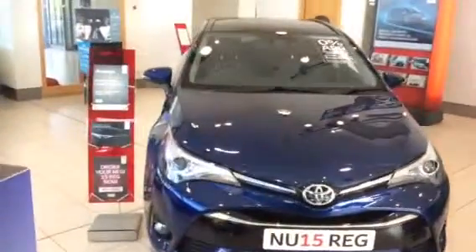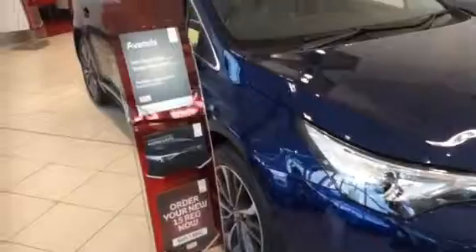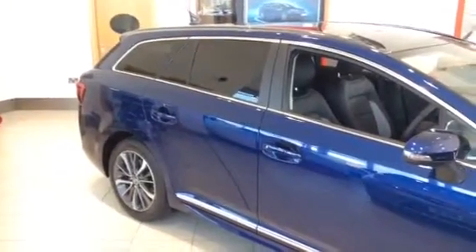The Avensis Business Edition Plus has a fantastic specification. You've got 17-inch machine-faced alloy wheels, and there's also rear privacy glass, as you can see there, for comfort and safety for any rear items and passengers.